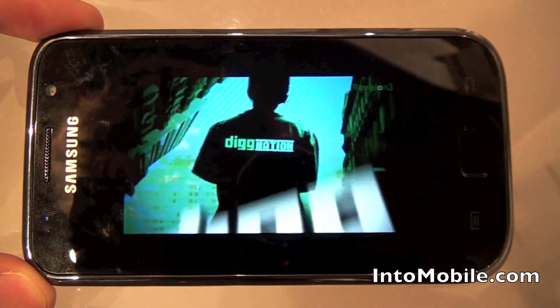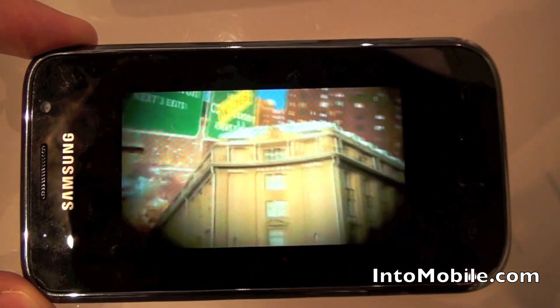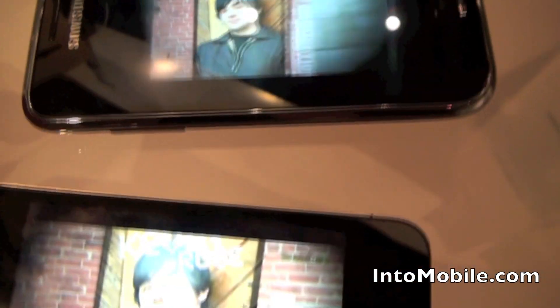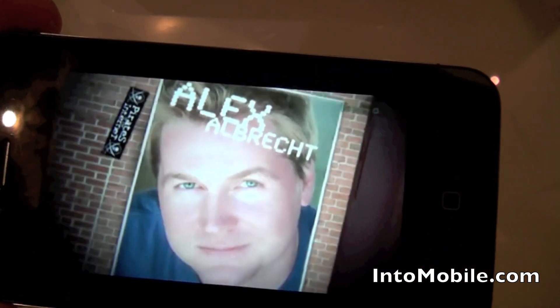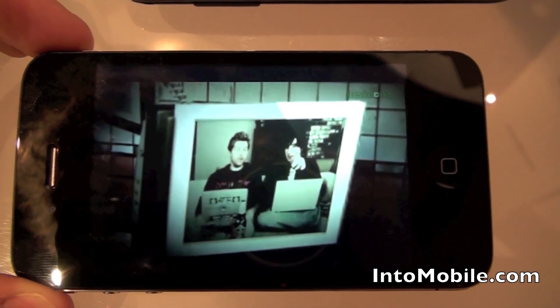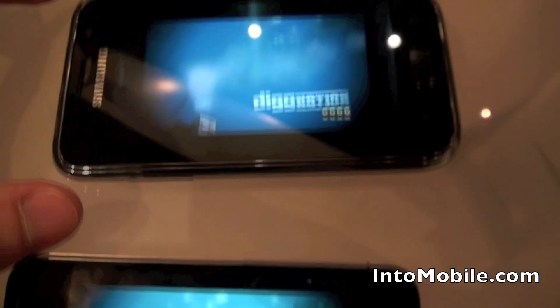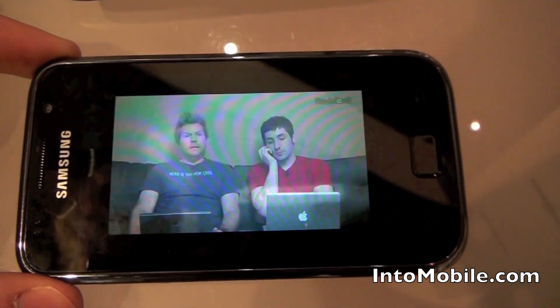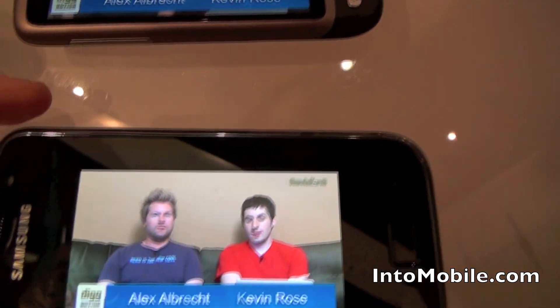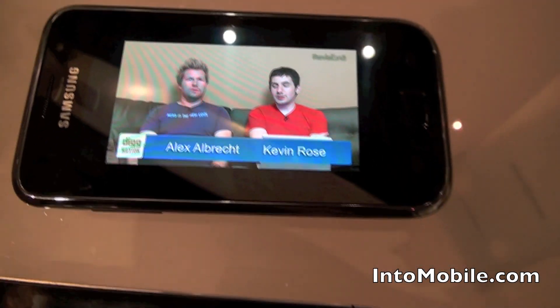As you can see, the Galaxy S Vibrant — that's the i9000, not the Vibrant down in the US — it's a little bit grainier. The iPhone 4 is, of course, very sharp. So there you have it: this is an IntuMobile screen comparison of the HTC Desire, the Samsung Galaxy S Vibrant i9000, and the iPhone 4.